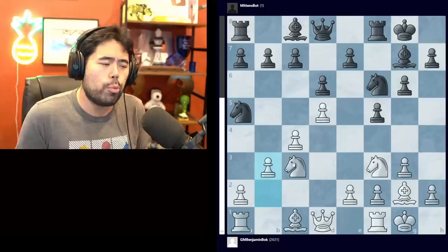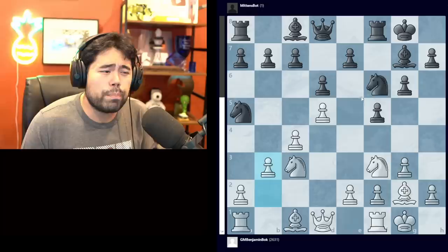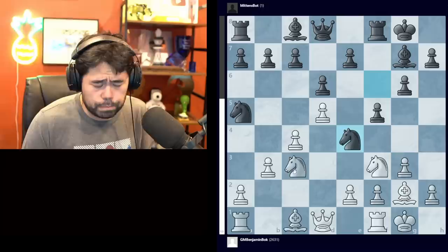Now one of the big questions regarding the Mittens bot is how deep its opening book is. If it had an opening book here, it would most likely play something along the lines of c5 or potentially c6. However, it plays g4 instead. This move is actually a mistake, and after this move white is significantly better and probably close to winning. If you look at the objective evaluation, with two versions of Stockfish playing against each other, white would win most of the time.